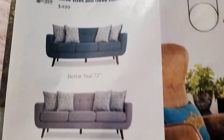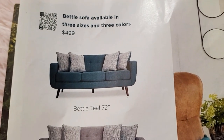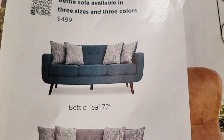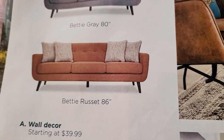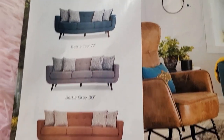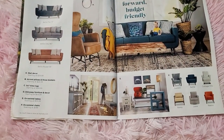The Betty sofa is available in three sizes and three colors — teal, gray, and russet — at four hundred ninety-nine dollars. The sizes are seventy-two, eighty, and eighty-six inches.